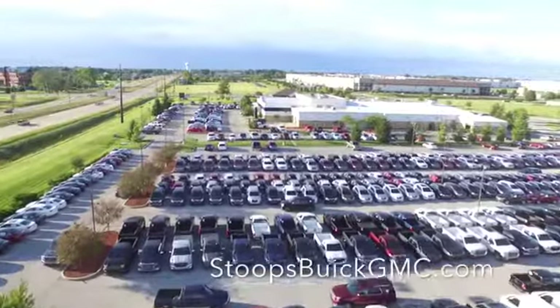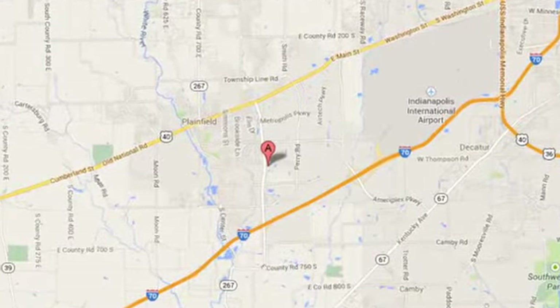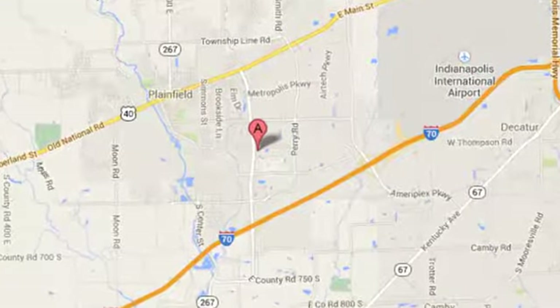Welcome to Stoops Buick GMC. We're simply awesome, conveniently located at 1251 Quaker Boulevard in Plainfield, Indiana.